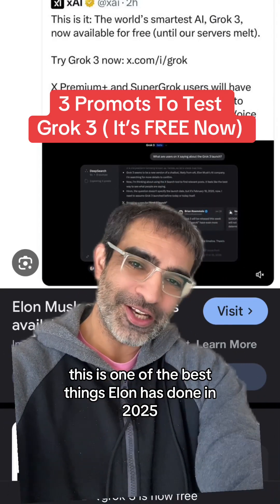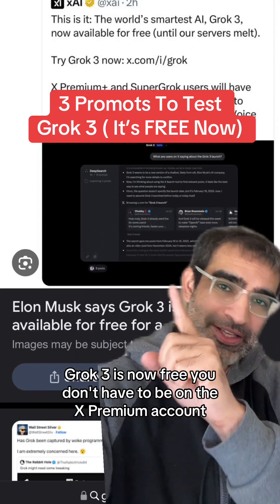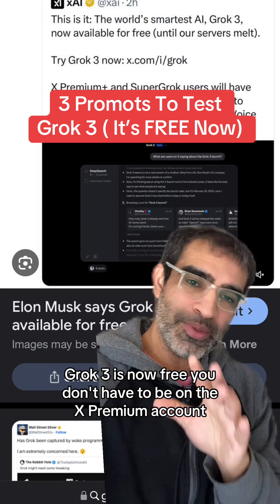This is one of the best things Elon has done in 2025. Grok3 is now free — you don't have to be on an X Premium account.